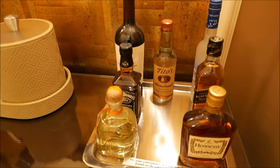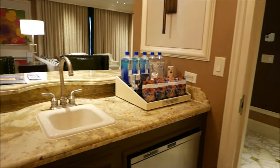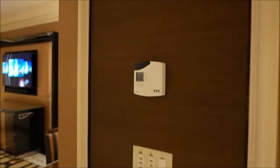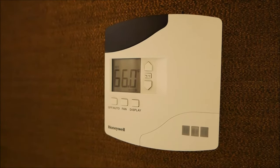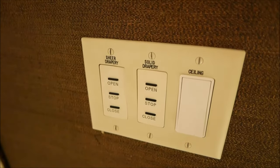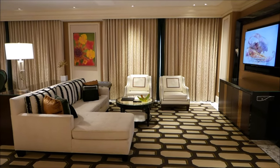I cannot imagine how much they would charge for a full bottle. As we head towards the exit of this entryway, we're greeted with the thermostat, which controls the temperature in the living area separately from the bedroom, which has its own thermostat. We also have controls for the lights and the drapery, which of course covers the windows — and we'll see what lies behind those drapes here in a few minutes.